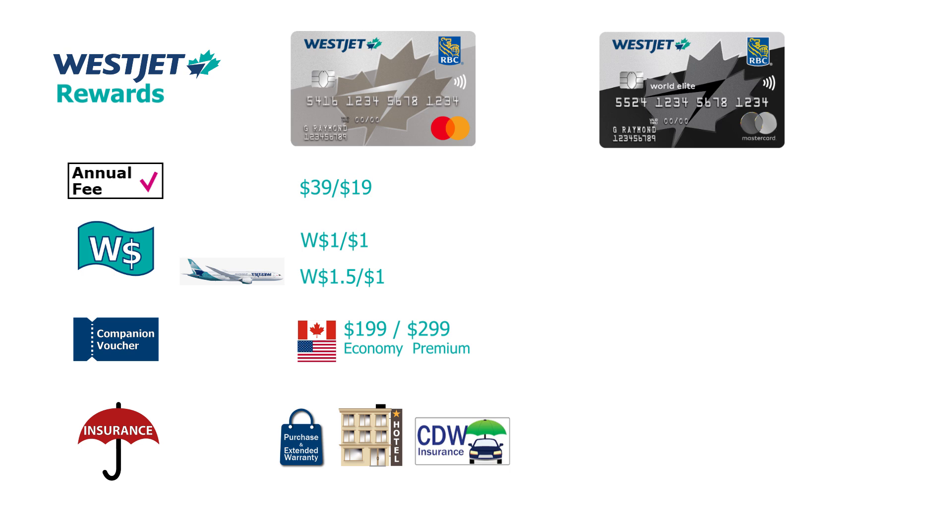To elevate your earning and perks with WestJet, you would need an $80,000 annual income to qualify for the Category 4 RBC World Elite Mastercard WestJet co-branded card. Looking at the earn ratio, this card gives you two WestJet dollars per dollar spent on WestJet flights and one and a half WestJet dollars per dollar spent on everything else.